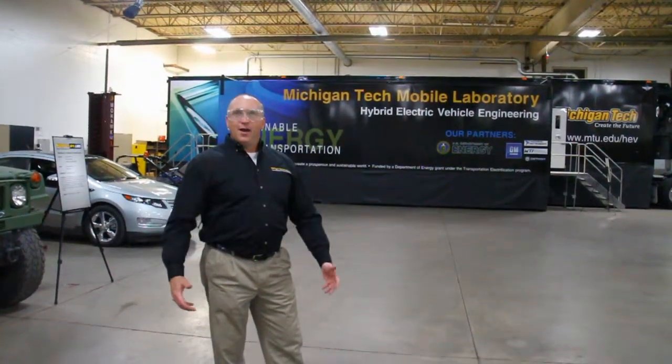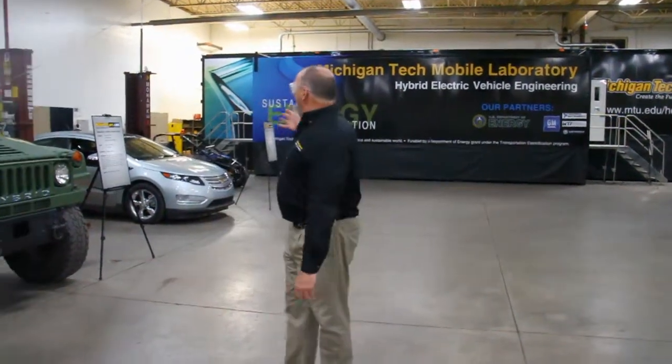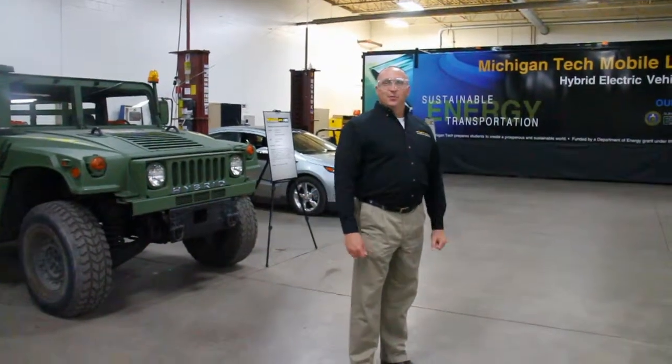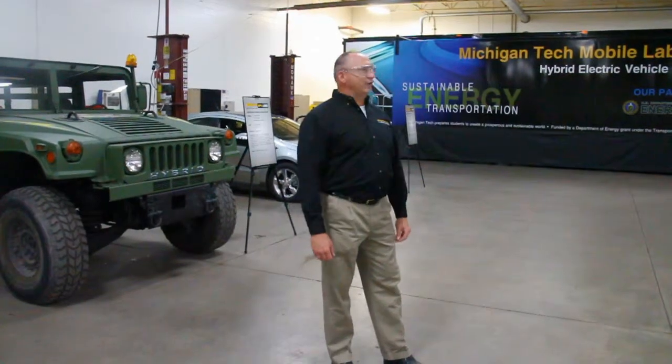Welcome. We're hosting First Friday here at APPS Lab, the Advanced Power Systems Research Center, where we've invited the campus community, local community, and alumni, really showing the kind of activities that we do — in power training, mobile lab activities, education, training, and research. We hope that the community gets a good exposure to this and look forward to working with the rest of the university and our continued work with our industrial partners.